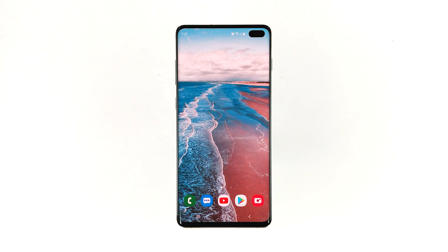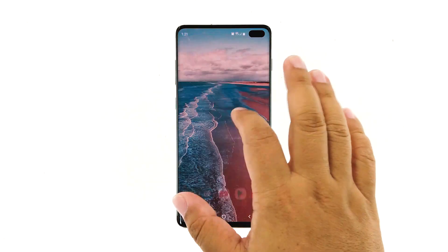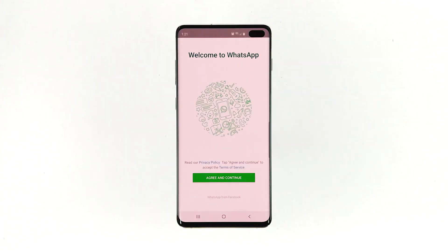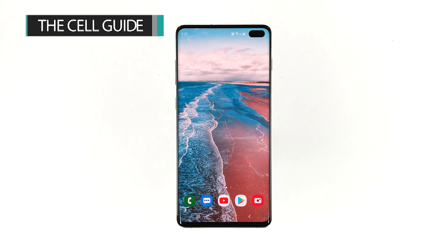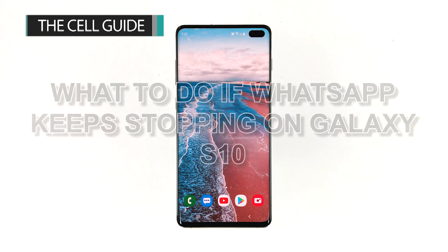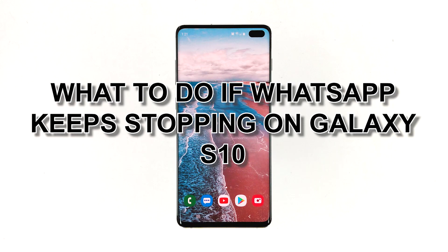Shortly after an update, many Samsung Galaxy S10 owners have contacted us about the error 'WhatsApp keeps stopping.' The error literally means that the app has crashed or keeps on crashing. Most of the time, the error shows immediately when the app is open, preventing the user from using it. It's a pretty annoying issue but it's actually not that serious. Hi, this is Felix Harley from TheCellGuide.com, and in this video I will show you what to do if WhatsApp keeps stopping on Galaxy S10.